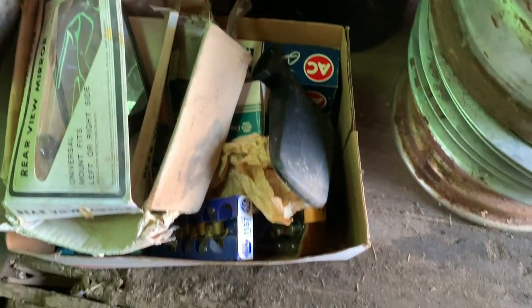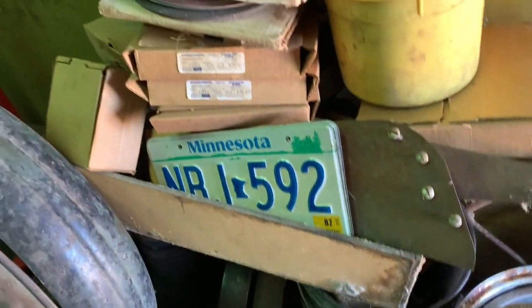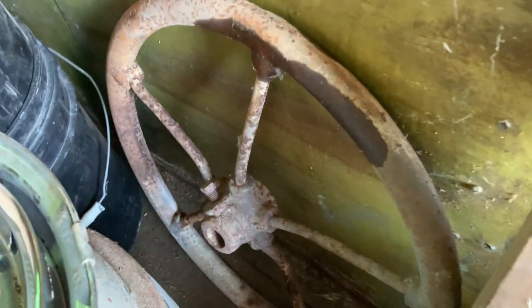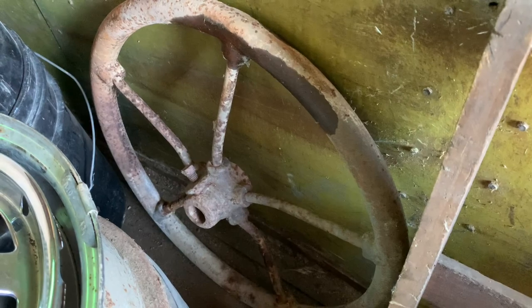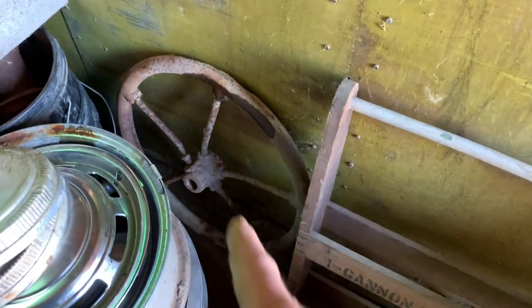We got tons of these — just boxes and boxes of these insulators with the wooden rods that go with them. A lot of vintage NOS mirrors, lights, car parts, license plates, hubcaps and wheels. Tons of these giant pulleys in all different shapes and sizes — boxes and boxes of them, truckloads.